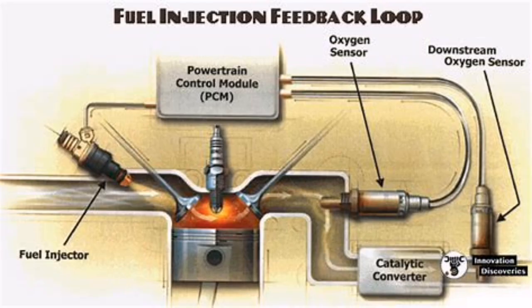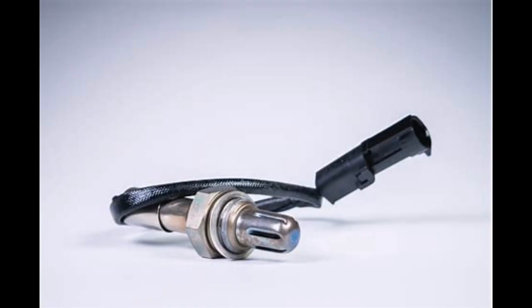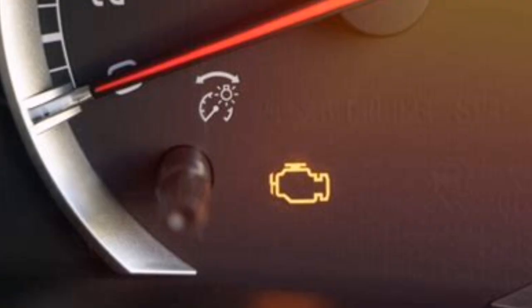This sensor monitors the oxygen level in your exhaust to help the engine computer adjust the air-fuel mixture. When the voltage drops too low — below about 0.1 volts — it means the sensor is reading a lean condition, or the sensor itself might be faulty.